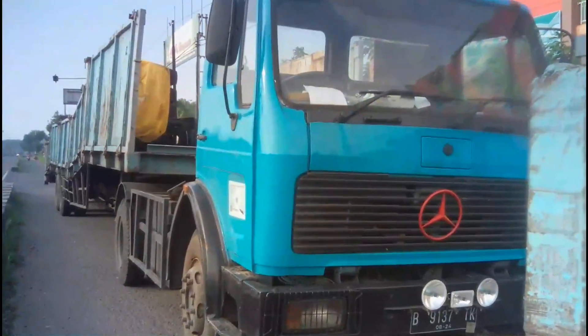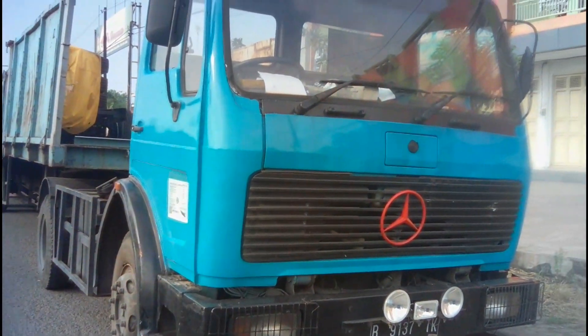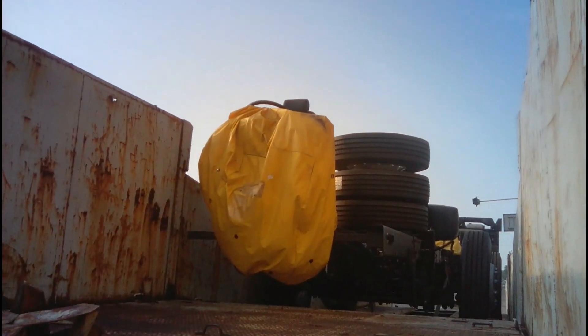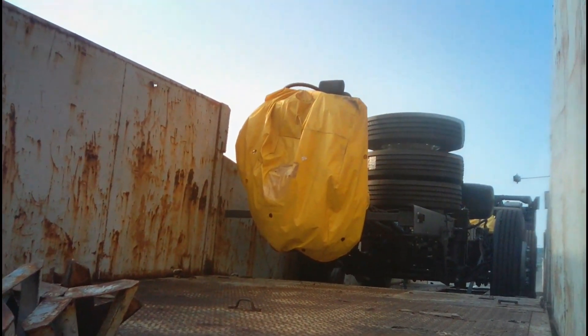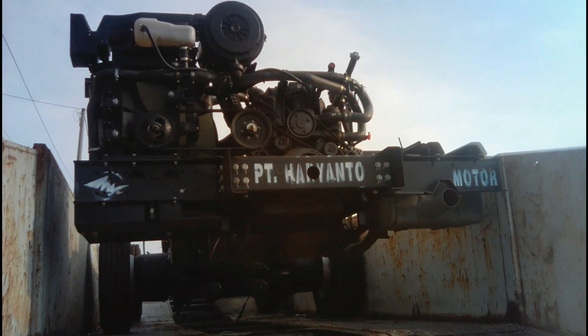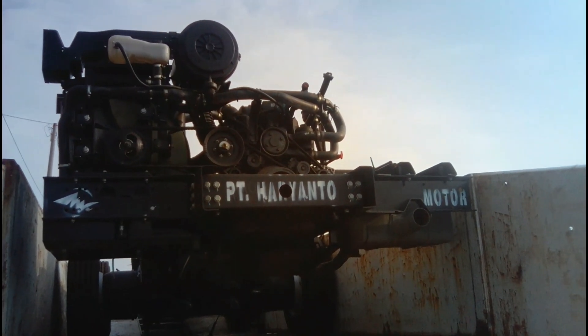Nah kalau yang di depan tadi trup pertama. Ini ada trup kedua yang mengangkut sasis Mercy 1626 milik PO Haryanto. Ini juga sama mau dikirim ke Adi Putra, Malang. Nah ini penampakan dari depan sasis yang kedua. Ini juga sudah dipilok sasisnya PT Haryanto Motor. Ini bagian belakang dari sasis yang kedua, juga sudah dipilok PT Haryanto Motor dan diberi logo PO Haryanto.